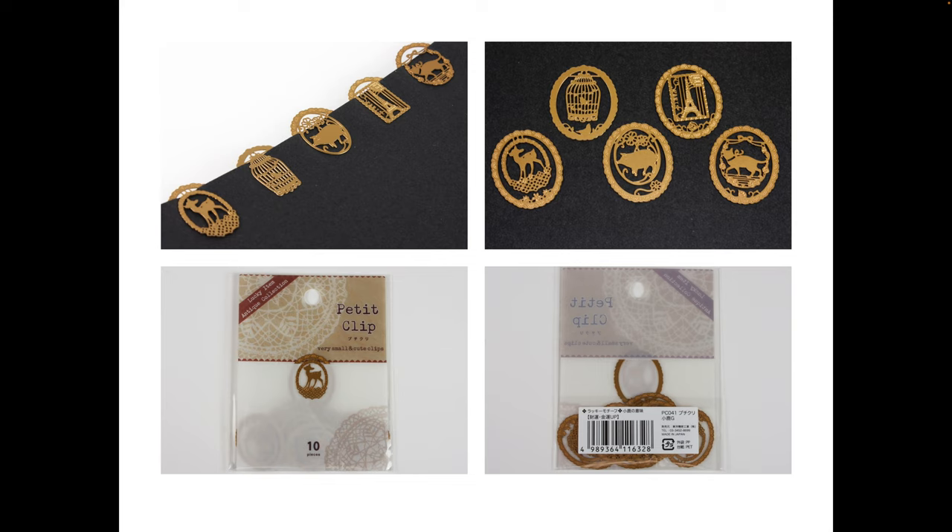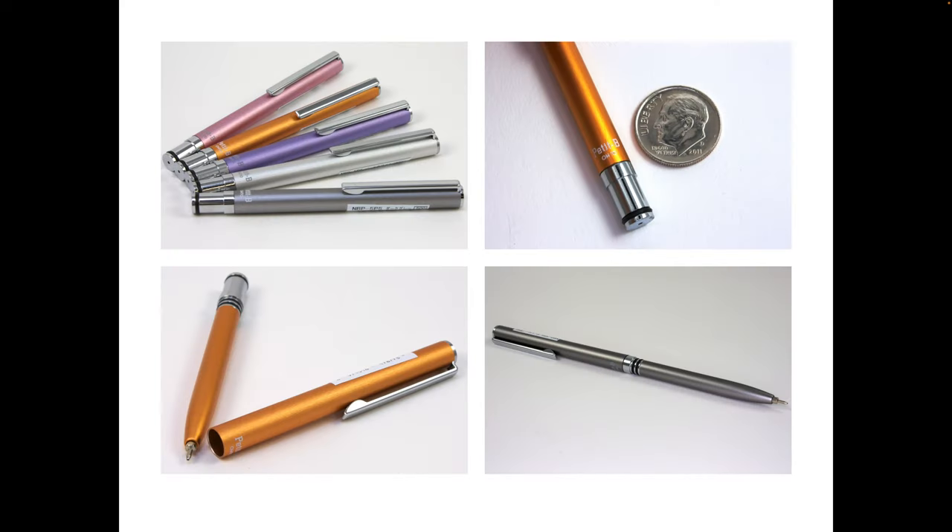We do have a deer clip right now — that's in the Midori e-clip Japanese designs, which is pretty cute. That's probably the closest to this. I feel like the Petite Clip was really popular, so sorry that we missed it.